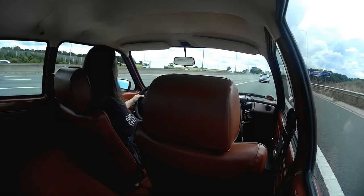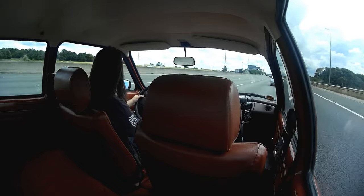I might wind that window up — it gets a bit noisy. Even before we've got to the end of the slip road I'm going to slow down because there's a modern car holding us up. You wouldn't call it a refined cruiser, but we're bluffing along at an indicated 70-odd miles an hour quite merrily here. I'm not sure how long I'd like to keep it up though.